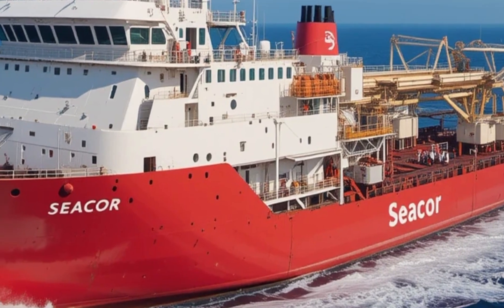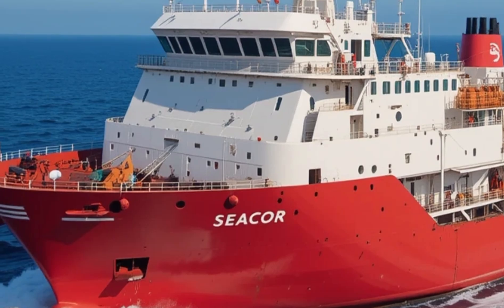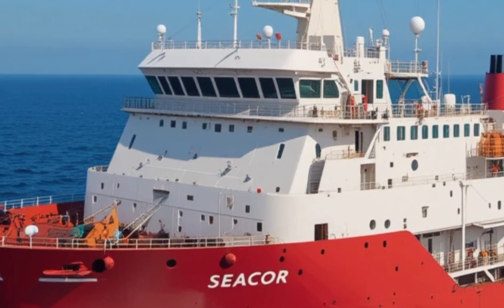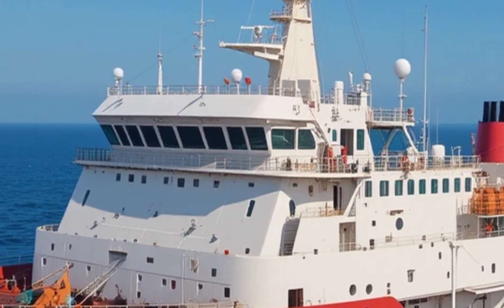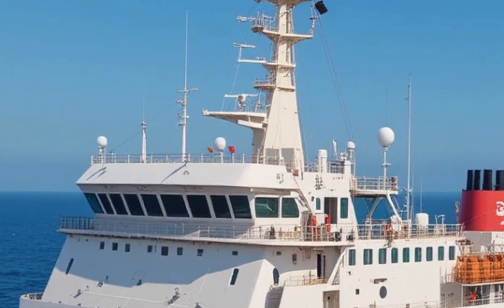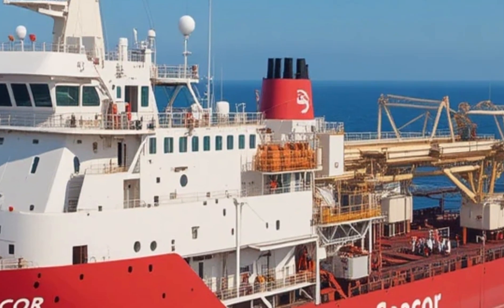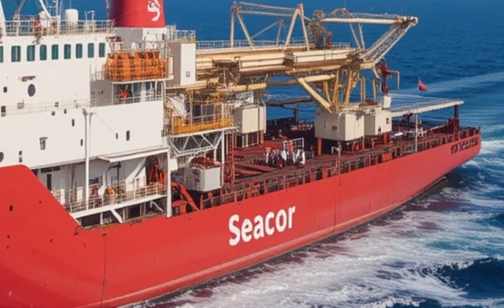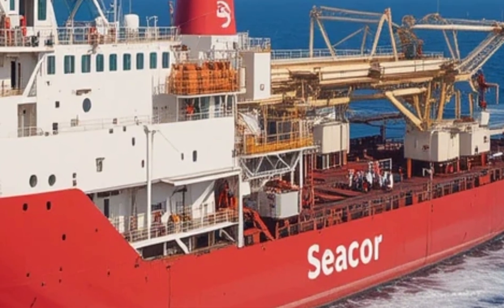The STX 492 is built with safety in mind, featuring firefighting systems, oil recovery gear, and standby rescue capabilities that make it suitable for a range of emergency support functions. In addition to its supply duties, the vessel can be outfitted for anti-pollution operations and search and rescue missions, extending its utility well beyond simple cargo transport. This flexibility is what makes the STX 492 a favorite among offshore operators looking for a multi-purpose vessel.